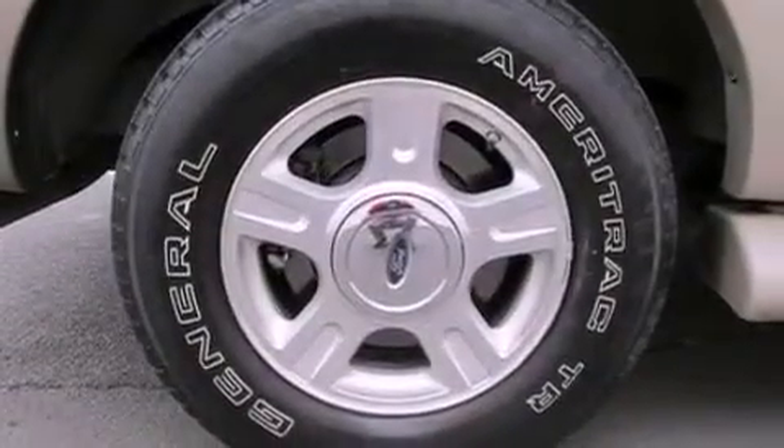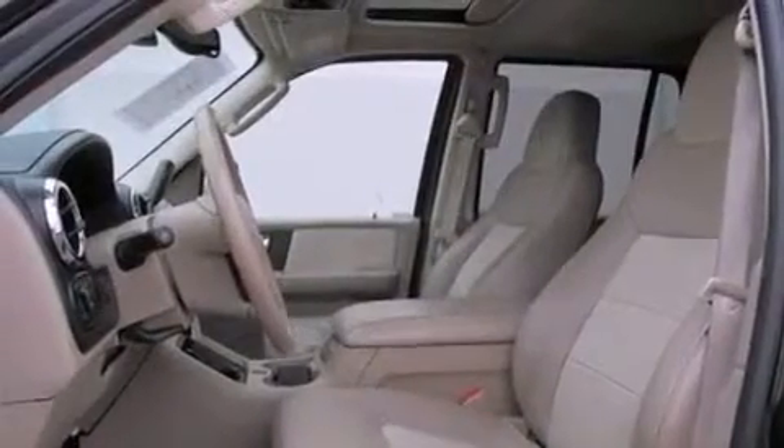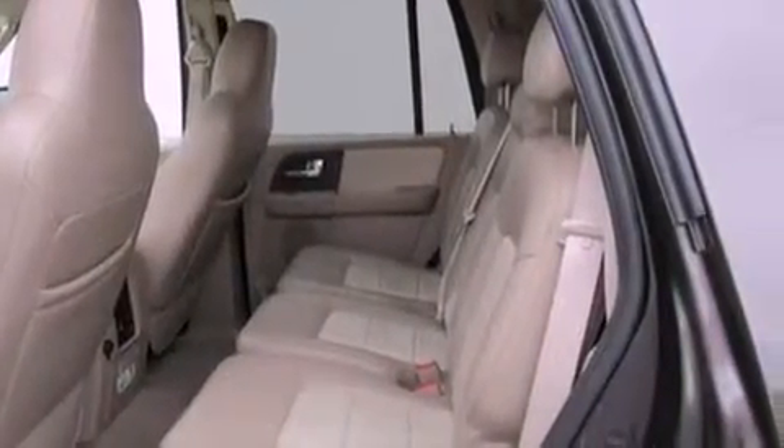The following features are also included: memory settings for the seat's positions so you can recall your favorite alignment with the push of one button, heater vents for rear-seated passengers, an auto-dimming rearview mirror, a CD player, and leather seats.